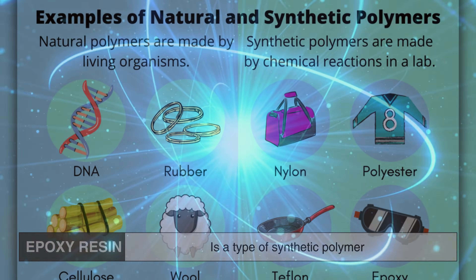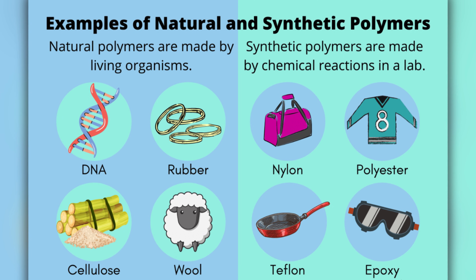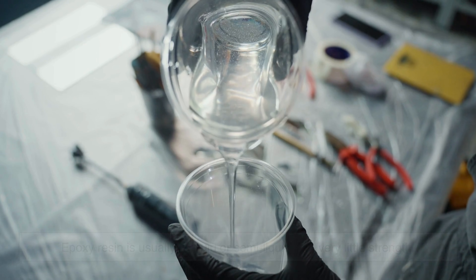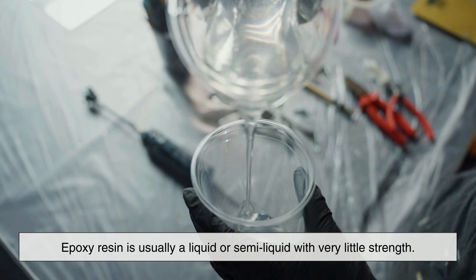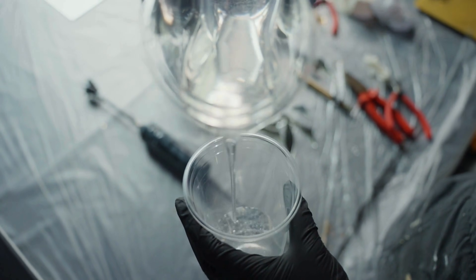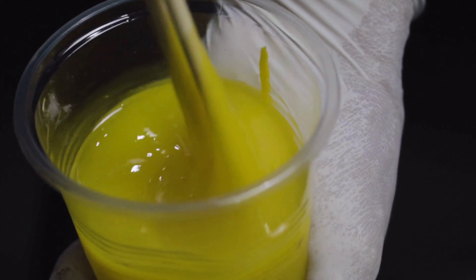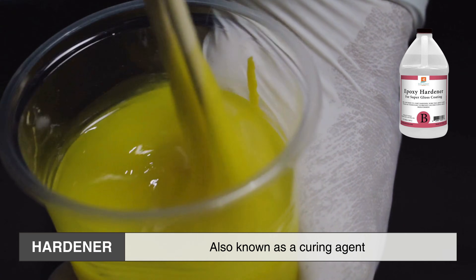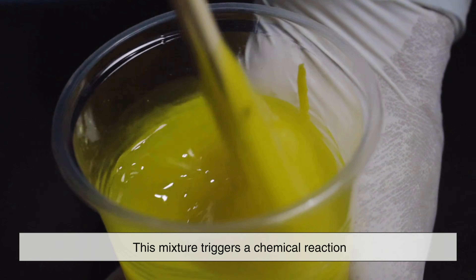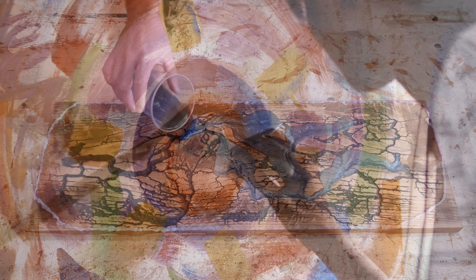At its core, epoxy resin is a type of synthetic polymer, meaning it's a man-made substance created through chemical reactions. On its own, epoxy resin is usually a liquid or semi-liquid with very little strength. What gives it its remarkable properties is a process called curing. Epoxy resin is mixed with a hardener, also known as a curing agent, and this mixture triggers a chemical reaction that causes the material to transform from a liquid into a solid.